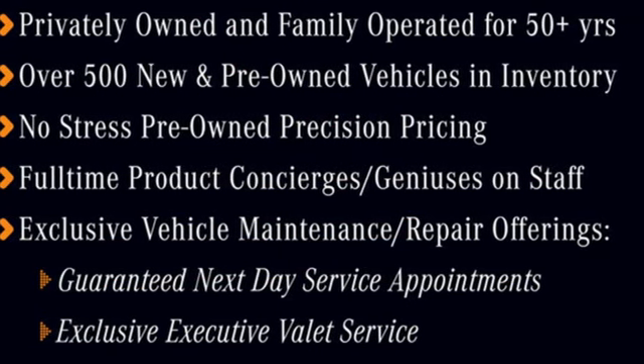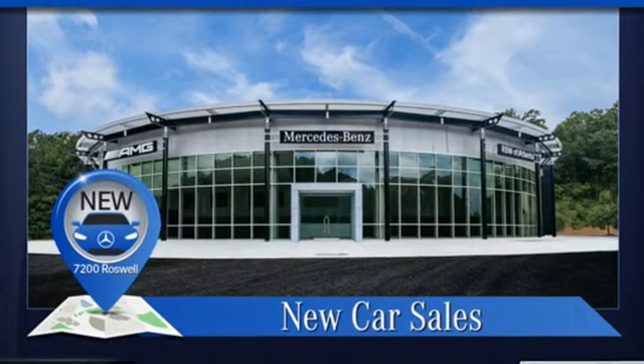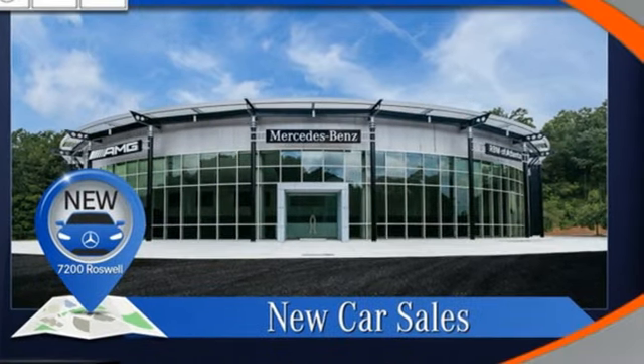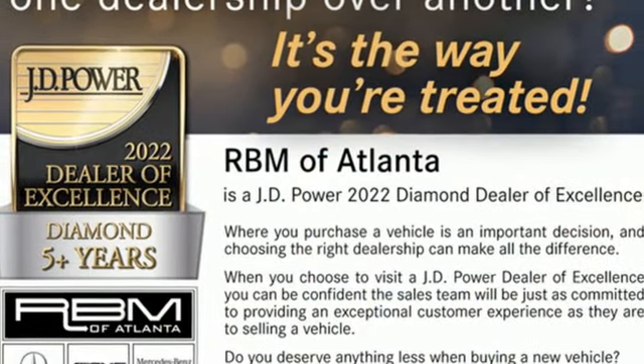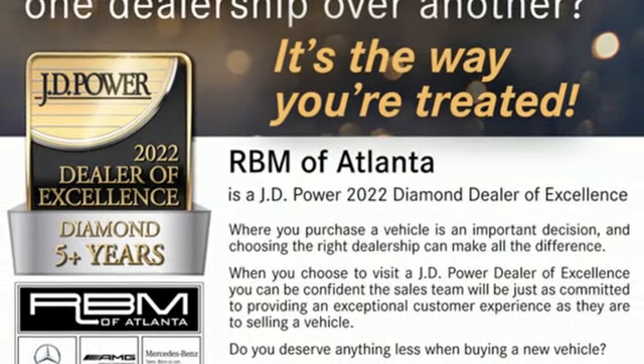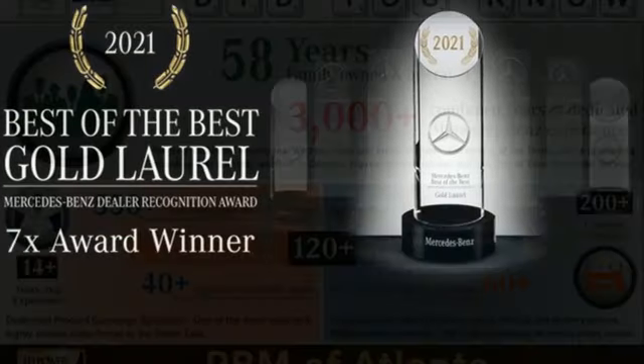Intercooled turbo inline four-cylinder engine, gas pressurized shocks, streaming audio, memory exterior door mirror settings, dual zone climate control, external memory control, wireless phone connectivity, voice activated climate controls, and LED low and high beam headlights.